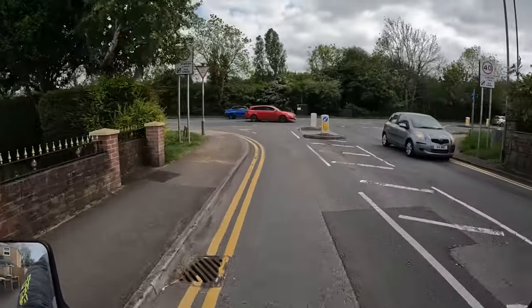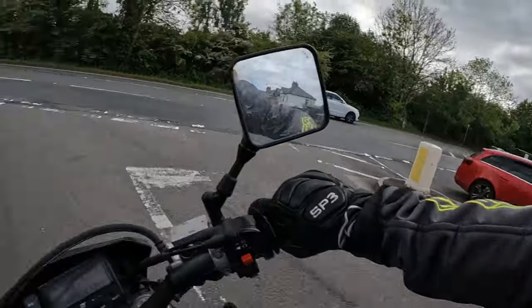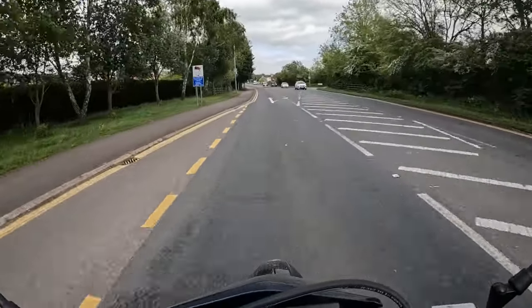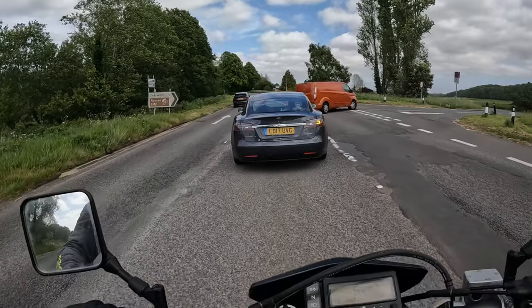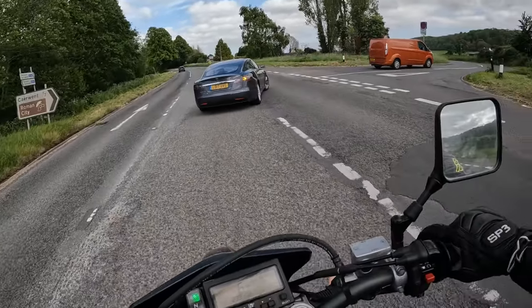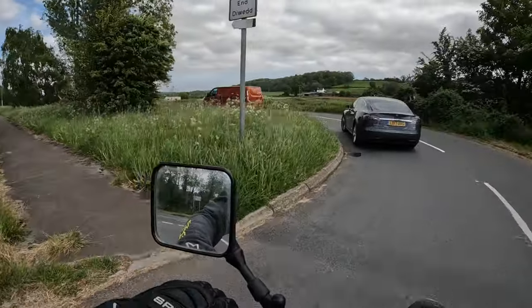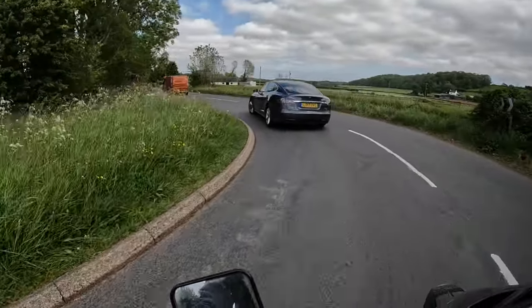I'm going to hang a left here. We're going to go down what's known as the A48. There's a car I'm about to pull out on — let's go. We're approaching Caerwent now, just coming off the A48, and we're about to meet Sam. Hopefully he's already there because I'm running late.